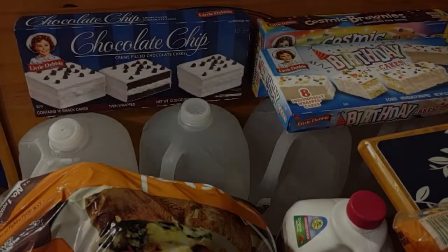Hey guys, welcome back! So in today's video, it has been a while since I did a grocery haul for you guys. I decided that I had just gotten back from the grocery store and figured why not show you guys what we got, so stick around and you'll see what we got.